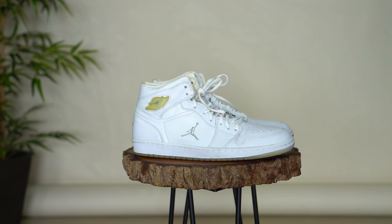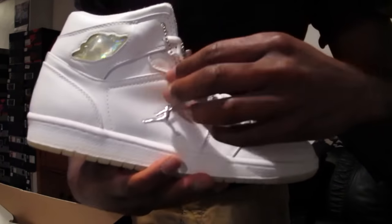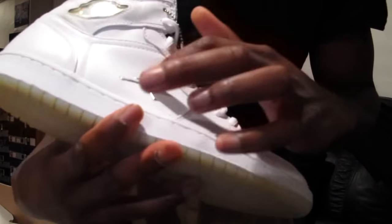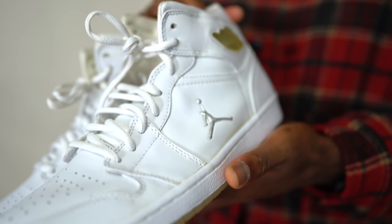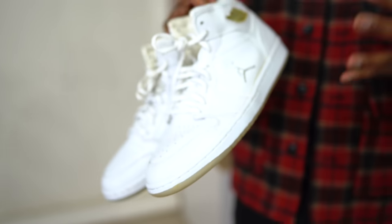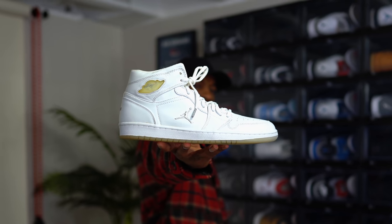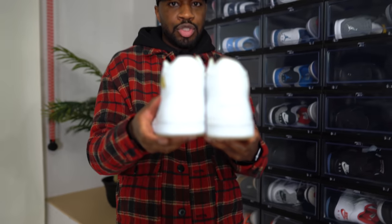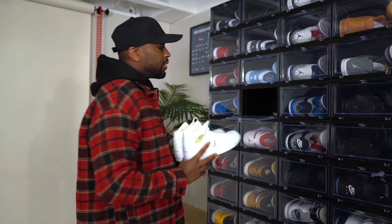Next we have what I believe are called the Metallic Jordan 1s. Fun fact: if I remember correctly, this was the very first unboxing I did on my channel back in like 2014 or 2015. They're so old but they're holding up decently. I can't remember the last time I've worn them but I have worn them before. Instead of the Jumpman, they actually have 'Jordan' written at the back — you don't see that often. These have been in the collection for quite a while and they're going to stay.